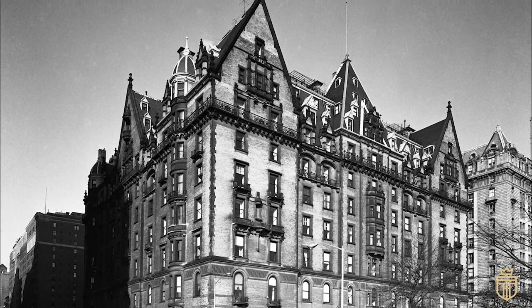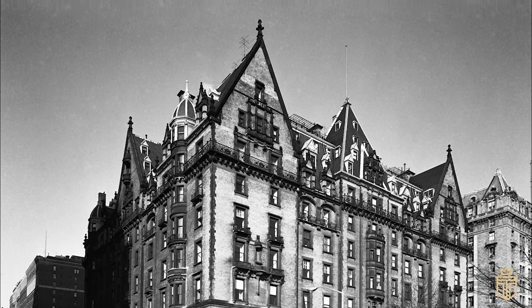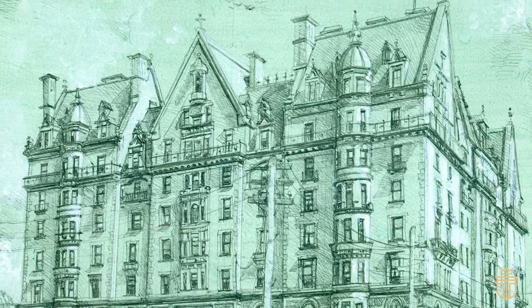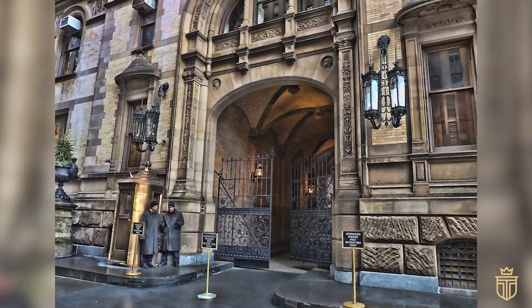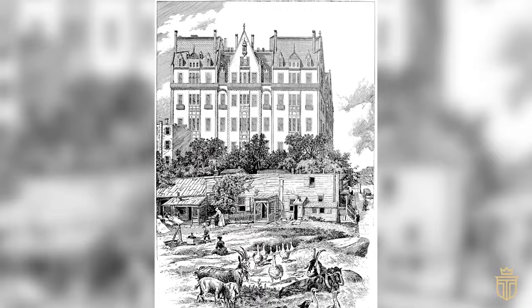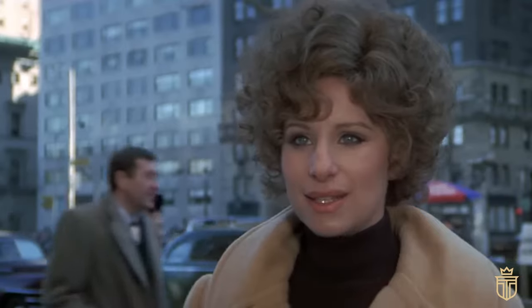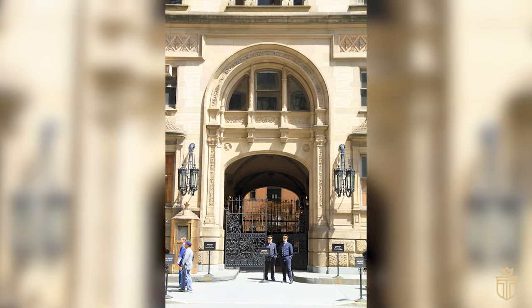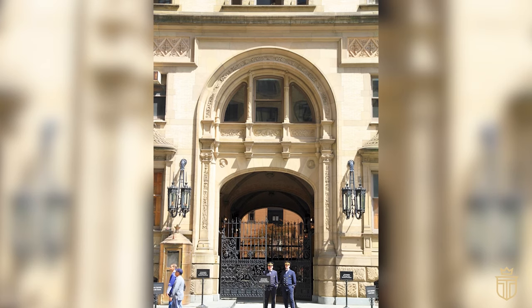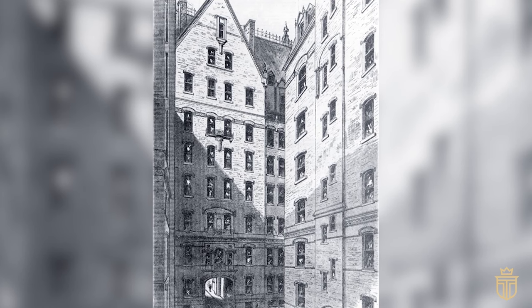By 1957, the Dakota had etched its name so deeply into the cultural fabric of New York that it was christened a city landmark. This wasn't just a protective designation — it was an accolade that cemented the building's place as a historical and cultural epicenter, safeguarding its eclectic architectural grandeur for generations to come. The 1960s saw the Dakota soaring to new pinnacles of cultural prominence. A recurring backdrop in seminal films like Rosemary's Baby and classics like The Way We Were, it became inseparable from American pop culture. Visitors and celebrities thronged the building, spellbound by its illustrious lineage and architectural splendor, making it not just a luxury residence but a living narrative of New York's glamorous and intricate past.